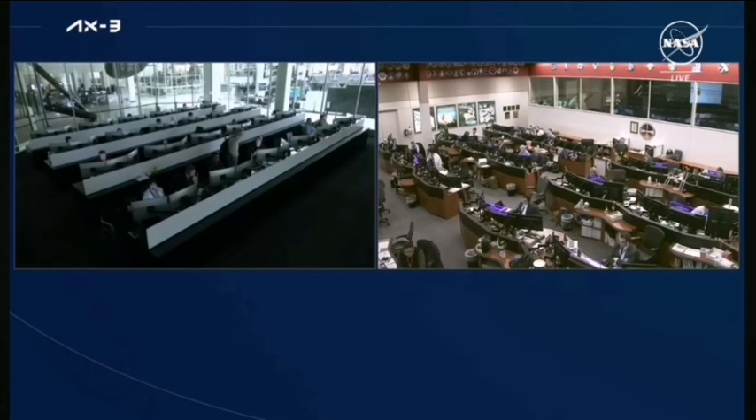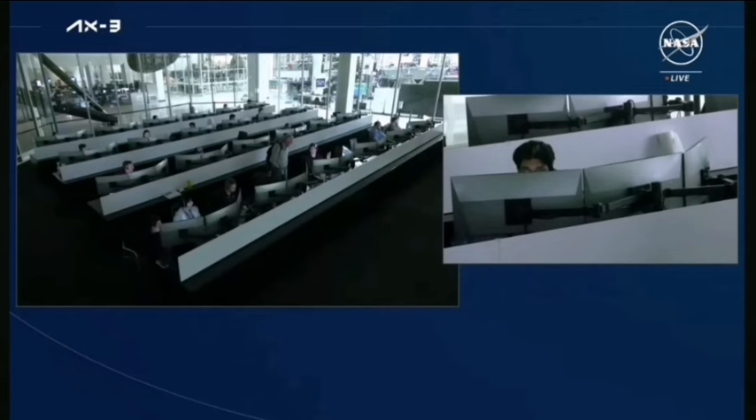Following Departure Burn 1, the Crew Dragon will exit the Keep-Out Sphere. Dragon, SpaceX — Depart Burn 1 is complete and nominal. We hope you guys had a wonderful time on the station and we're looking forward to seeing your smiling faces in person. As a reminder, ground will deactivate the big loop following the approach ellipsoid exit, which is coming up soon.